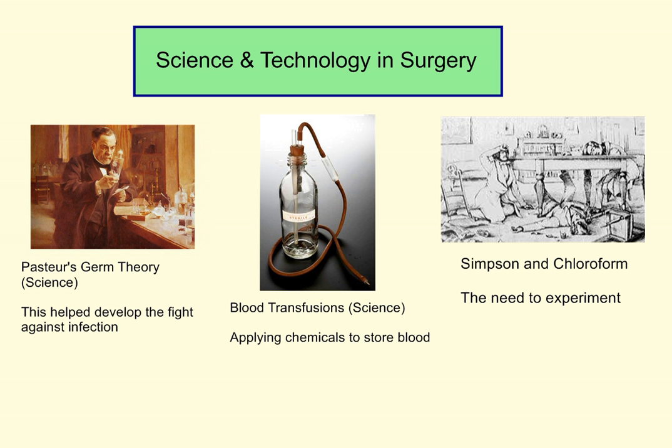Hi there. Welcome to this podcast looking at science and technology in surgery. First off, we know the three big factors that develop surgery: the fight against pain, the fight against infection, and the fight to stop blood loss. But we can see two overarching factors: science and technology, and war.